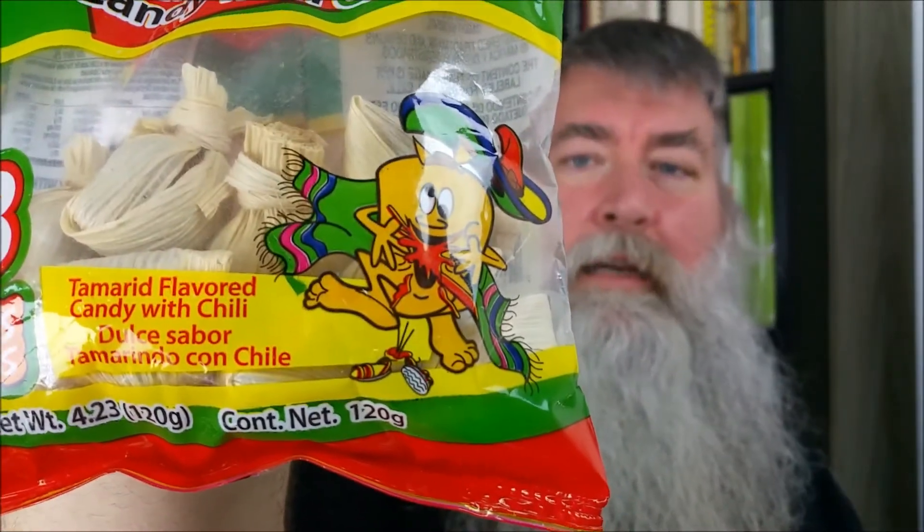We also have the Tamalito — tamarind flavored candy with chili. This one kind of scares me. These are wrapped in corn husks, like tamales are. So I guess they're called Tamalitos — little tamales. And this one has eight pieces. I don't know why this guy on the package is getting shot in the mouth with what looks like hot sauce.